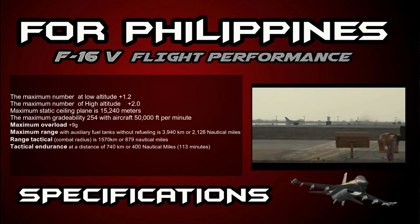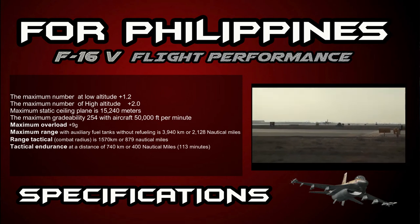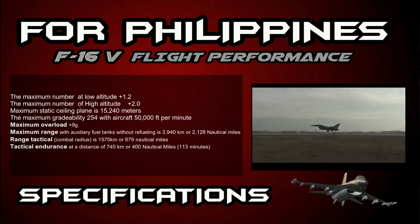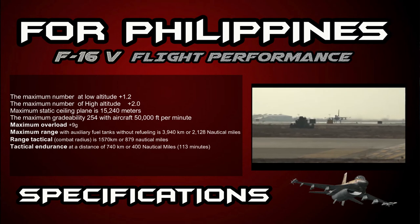Maximum overload is +9g. Maximum range with auxiliary fuel tanks without refueling is 3,940 kilometers or 2,128 nautical miles. Tactical combat radius is 1,570 kilometers or 879 nautical miles. Tactical endurance at a distance of 740 kilometers or 400 nautical miles is 113 minutes.